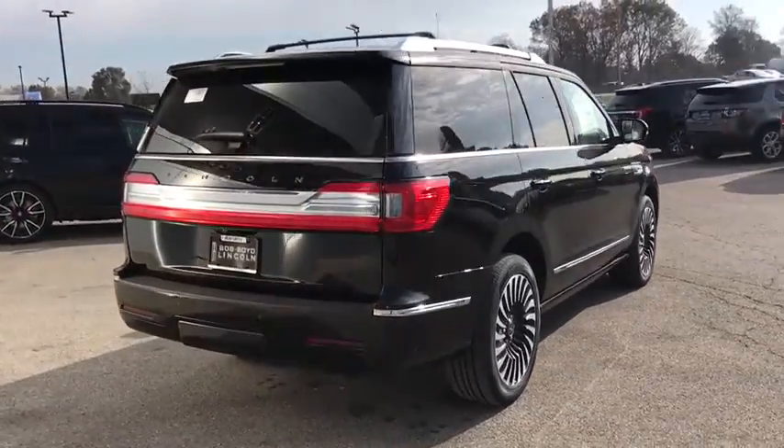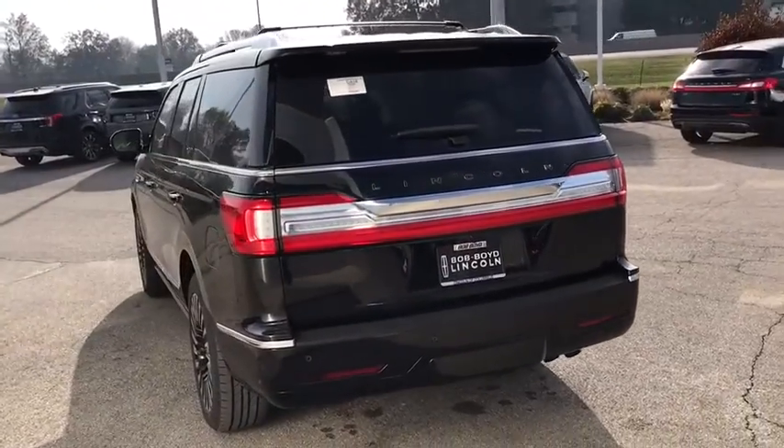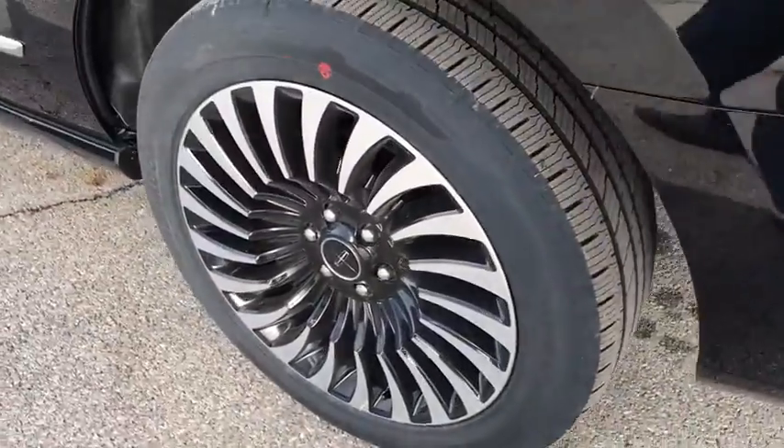Here are some of this vehicle's great options: backup camera, power liftgate, keyless entry, power passenger seat, navigation system, remote engine start, traction control, stability control, and steering wheel audio controls.